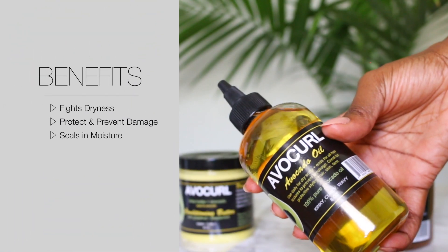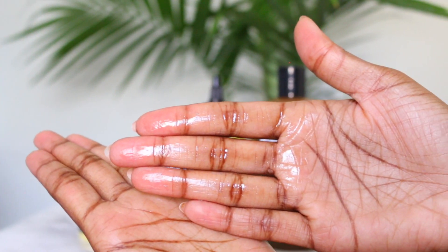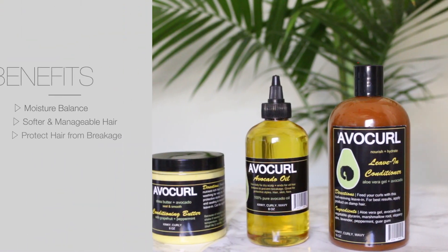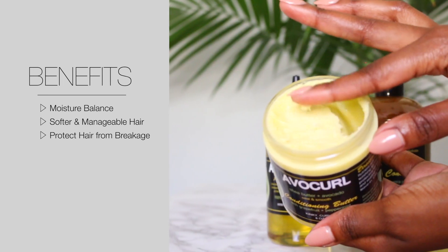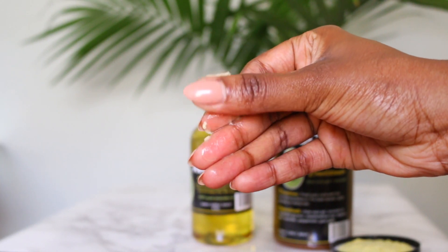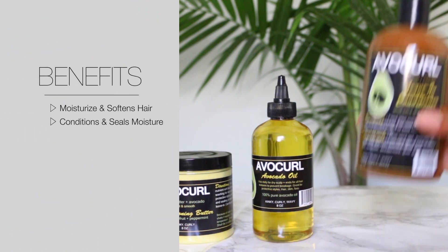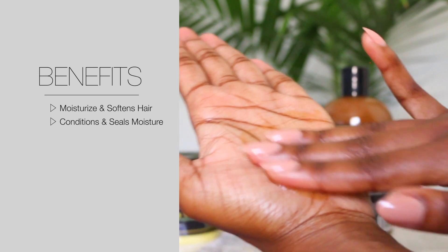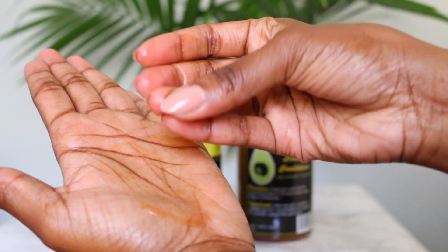The product line features three products: the avocado oil, which is 100% pure avocado oil with nothing else added; the shea butter and avocado seal and smooth conditioning butter with grapefruit and peppermint essential oil; and the leave-in conditioner, which contains aloe vera gel and avocado.